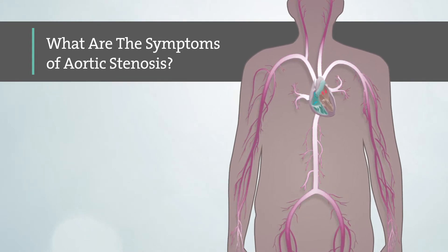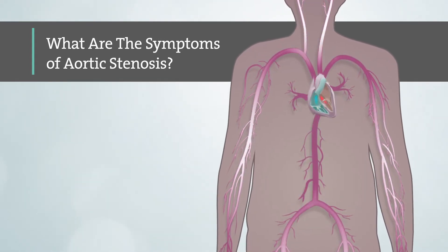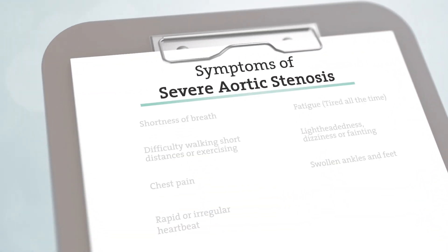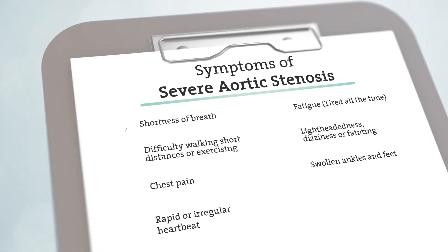Patients who have severe aortic stenosis could experience a variety of symptoms that may be confused with simply getting older, including shortness of breath, fatigue or feeling tired all the time, difficulty walking short distances or exercising, lightheadedness, dizziness or fainting, chest pain, swollen ankles and feet, and rapid or irregular heartbeat.